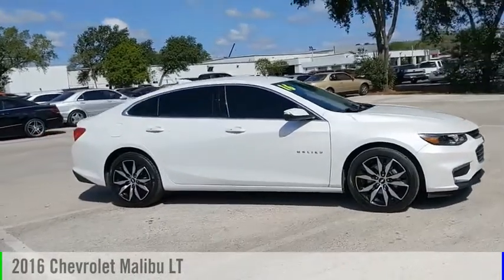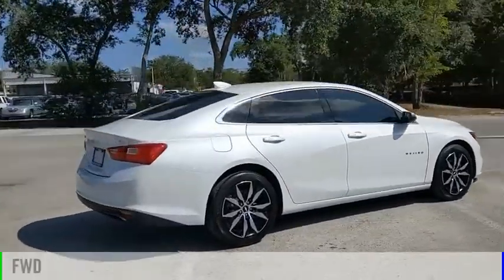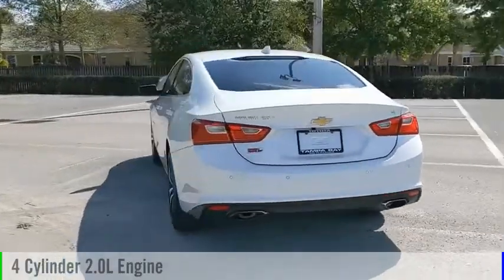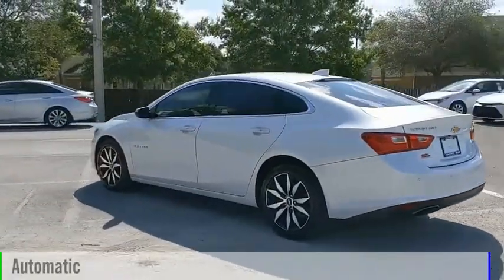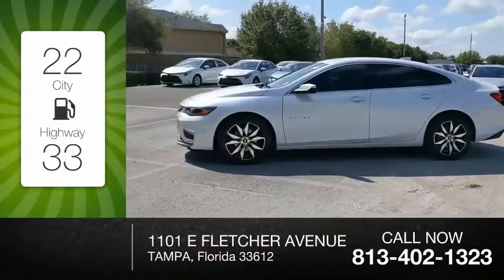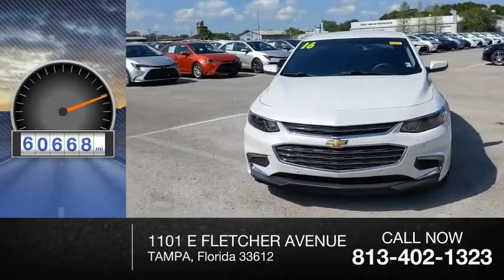Take a ride in the 2016 Malibu. This vehicle is powered by a front-wheel drive, four-cylinder, 2.0-liter engine, and comes with an automatic transmission. Great fuel efficiency saves you money by requiring fewer trips to the gas station. This vehicle has less than 65,000 miles.